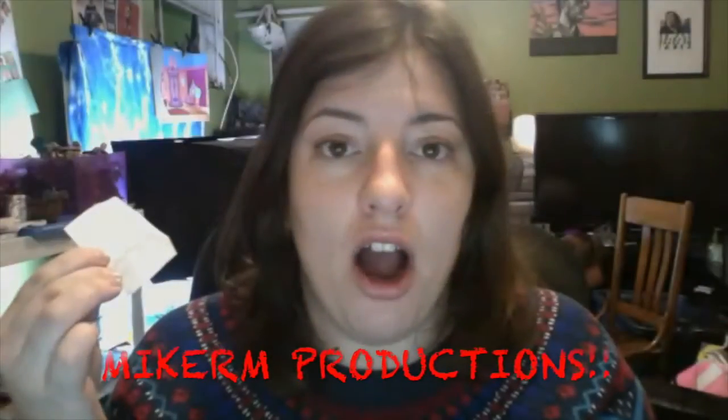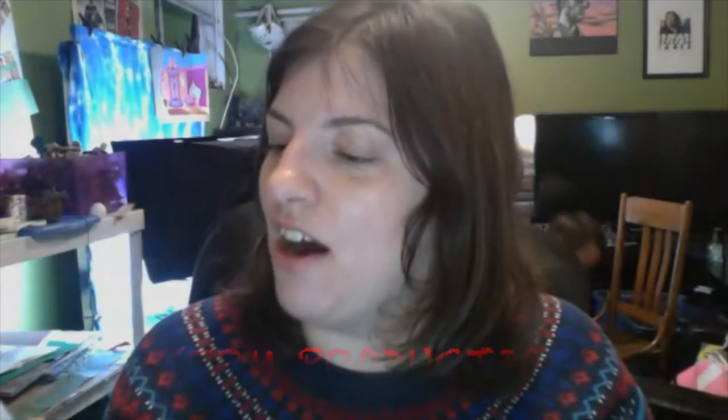The winner is Mike RM Productions! Mike RM Productions. What's the RM stand for, Mike? I'm curious. Anyways, congrats. You have won Yoda's Jedi Starfighter. Pretty cool.